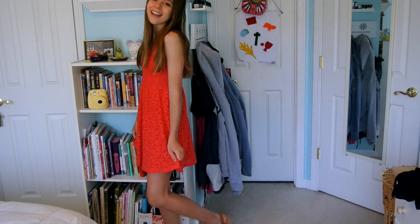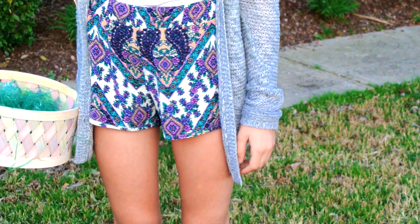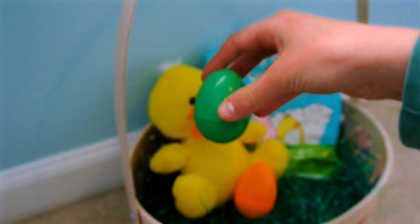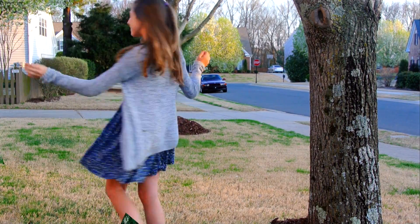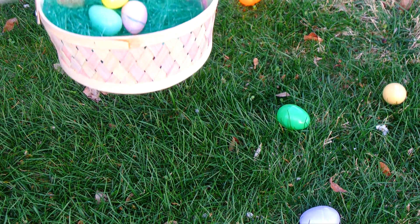Thank you guys so much for watching this video. I had a great time filming it and I worked really hard on it. Please comment below what your favorite outfit was and if you're planning on making any of these Easter baskets for your friends. Also remember to subscribe to Life with Sarai if you want to see more Easter outfits. Her channel will be linked below. Love you guys and bye!